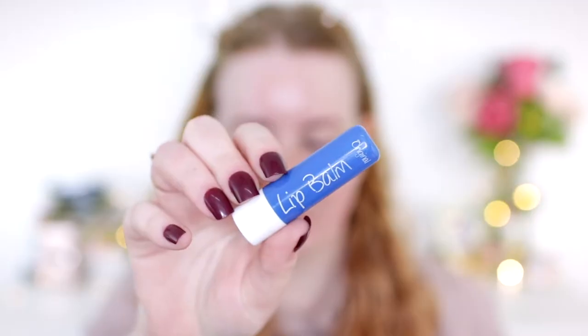Before I do eyes, I just like to get a cleansing wipe and get rid of any foundation on my lips, then add a little bit of clear lip balm. So onto the eyes.